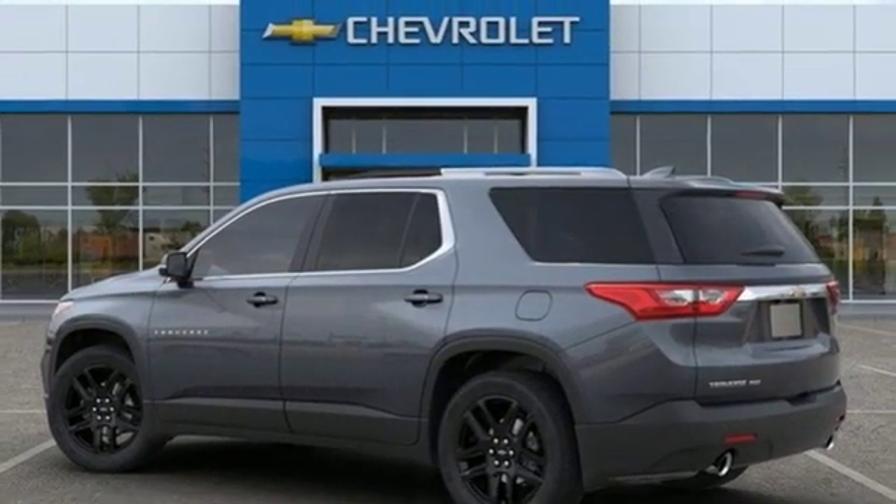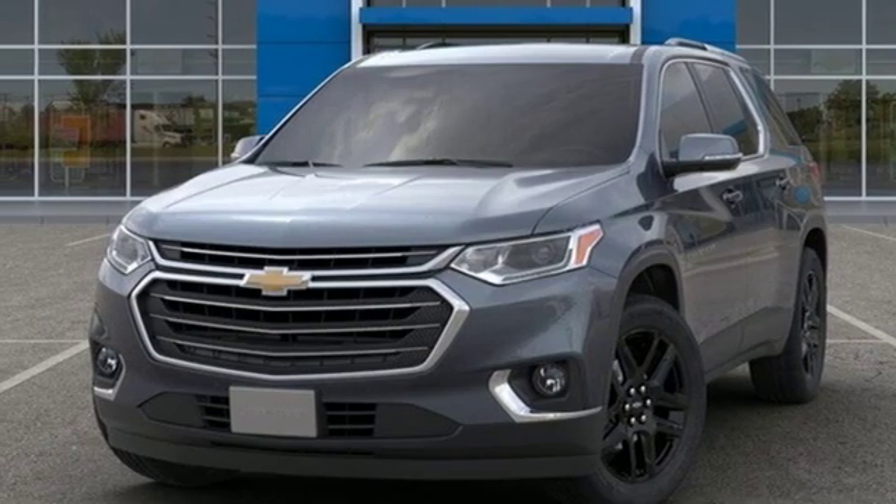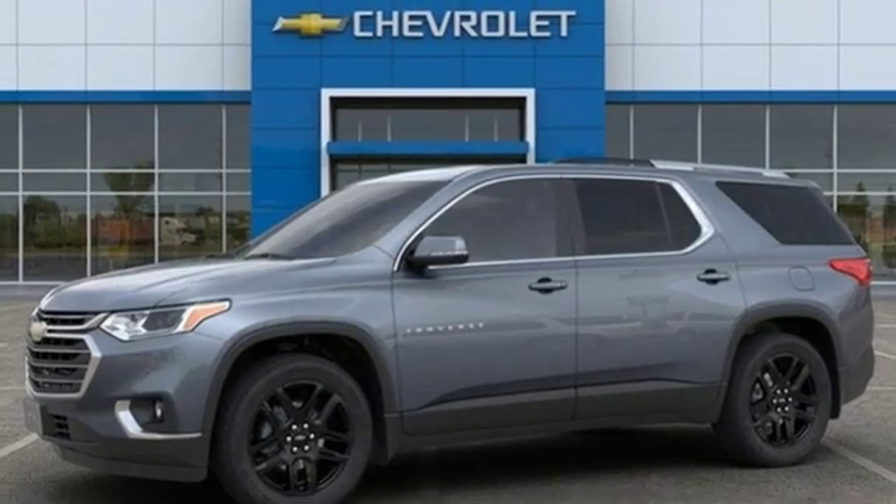Active grille shutters, Wi-Fi hotspot, and V6 engine. There's more than a century of ingenuity and significance in every Chevy.